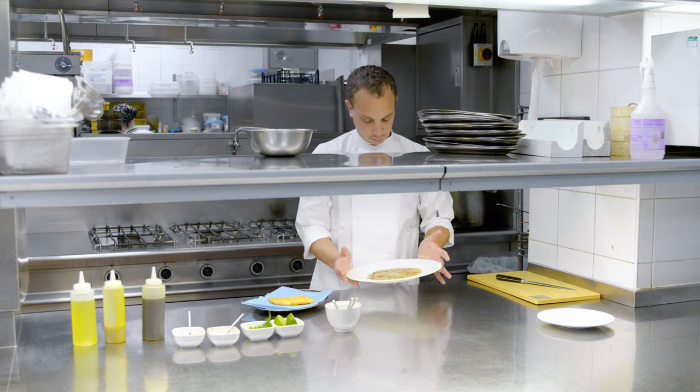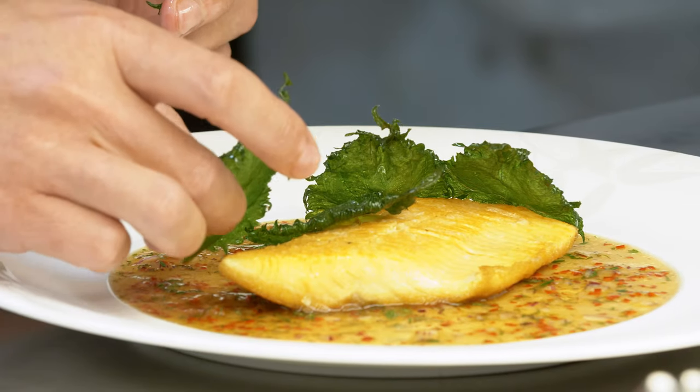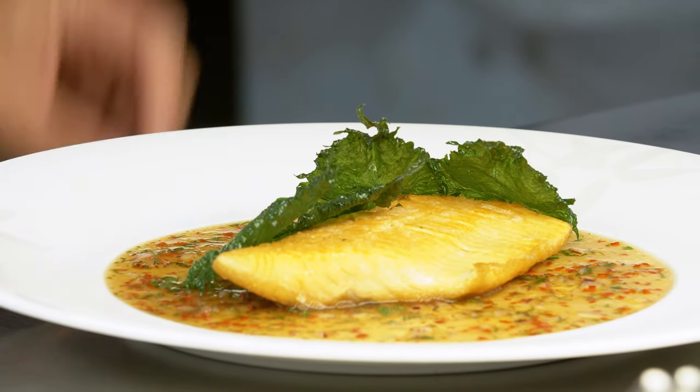A few years ago, no one would have ever known or heard about Arctic char — a fish that was simply not used in most kitchens. This kind of new product is what we are trying to bring in and show what Nobu is now.